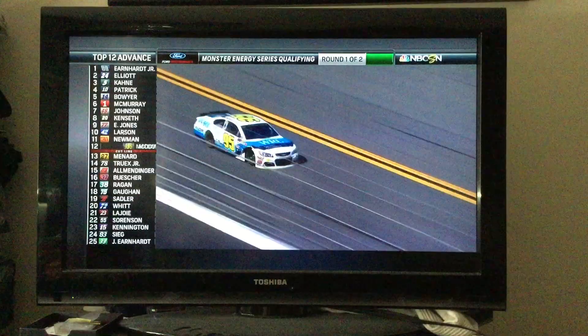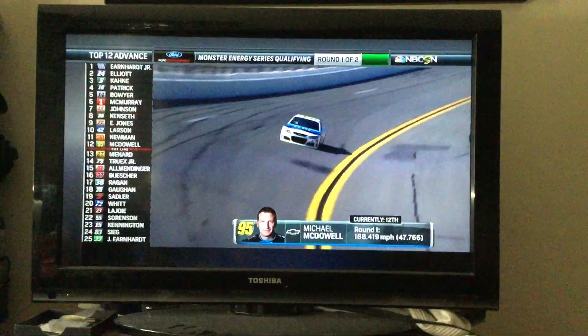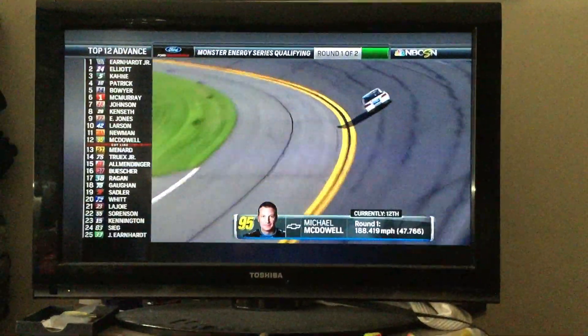There's Michael McDowell. Good lap — 12th quickest at 47.766 for Michael McDowell, just above the cut line. We'll be right back.